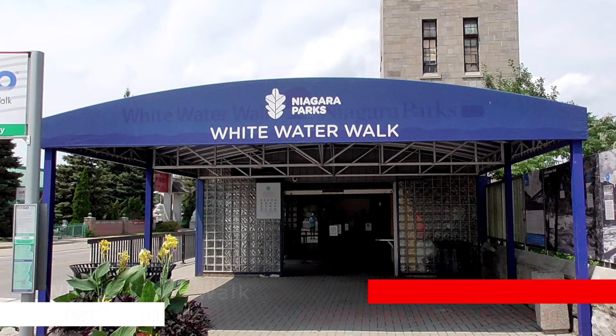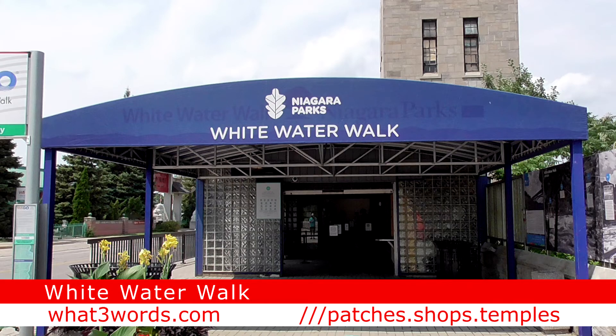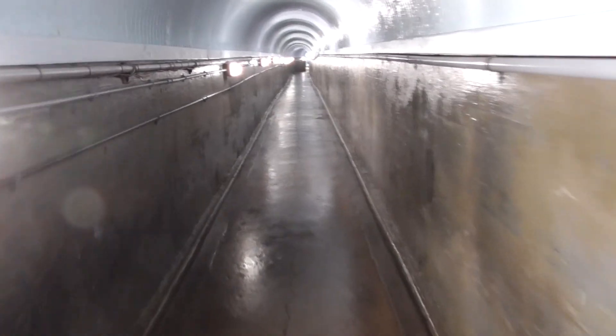In this video we explore the Whitewater Walk at Niagara Falls. Located on the Niagara Parkway just past the Whirlpool Rapids Bridge, it's a little building that looks more like a transit station than a place that would house an elevator that's been cut 70 meters down into the Niagara Gorge.